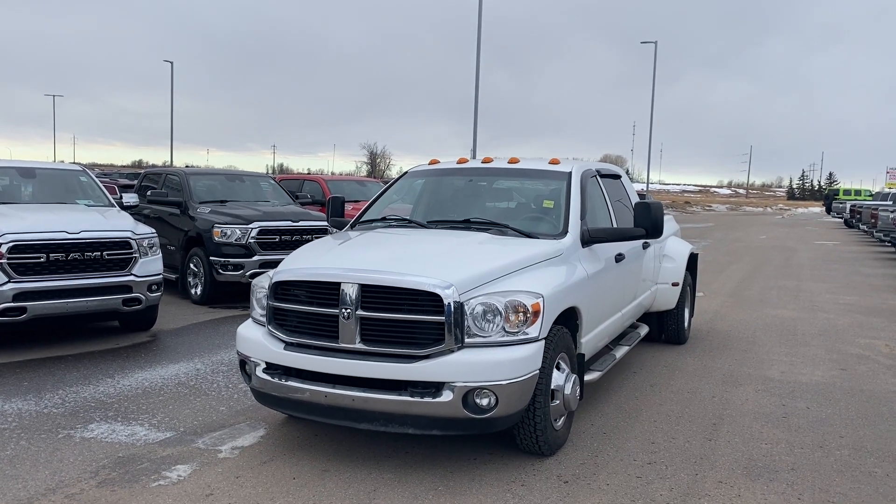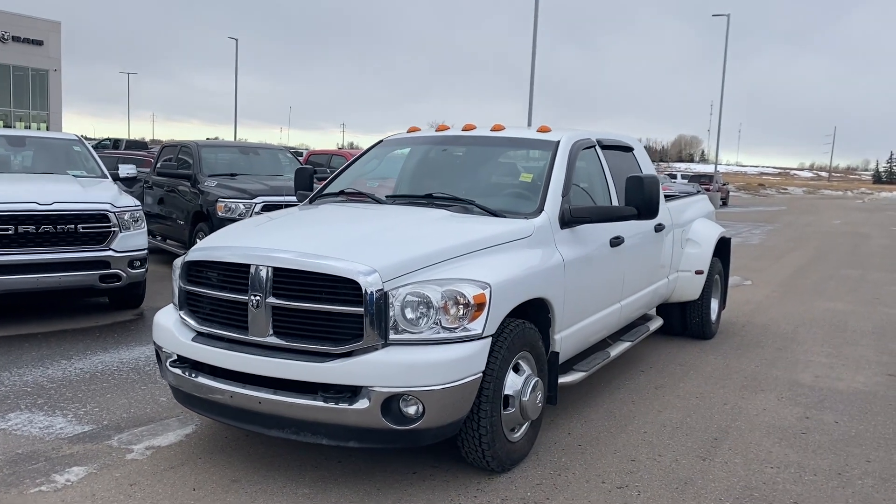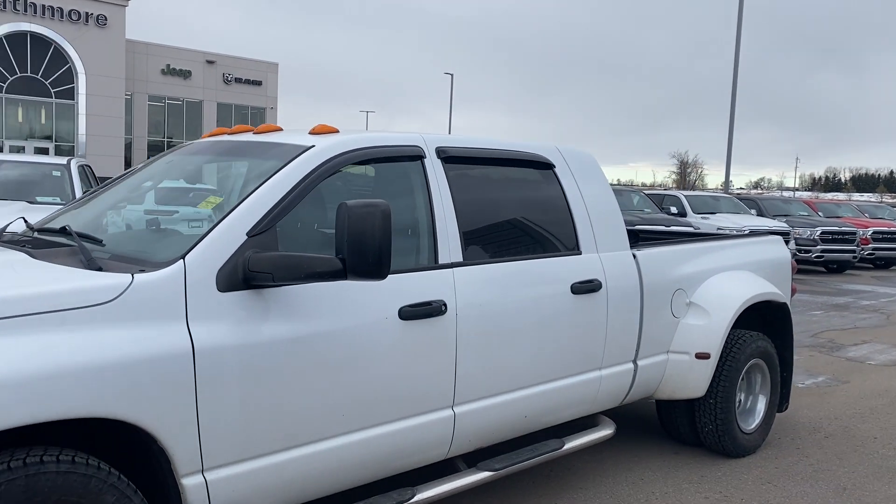Hey there, Lucas here from Strathmore Dodge with our 2008 Dodge Ram 3500. This is the rear-wheel drive model, Mega Cab, six and a half foot box with Dually.